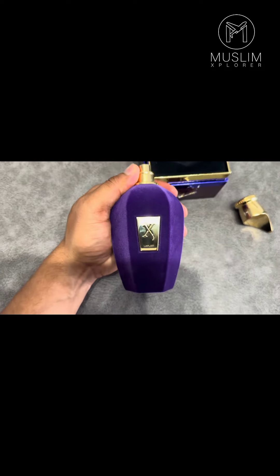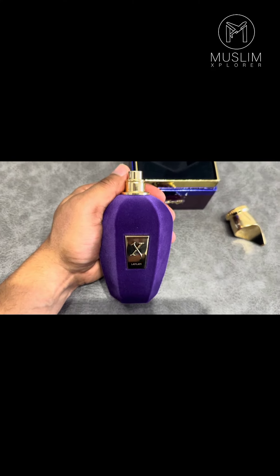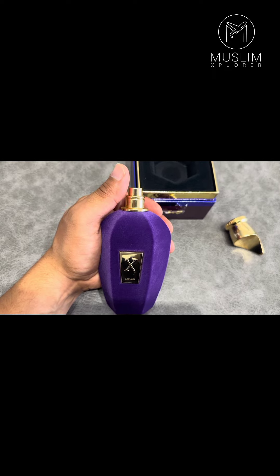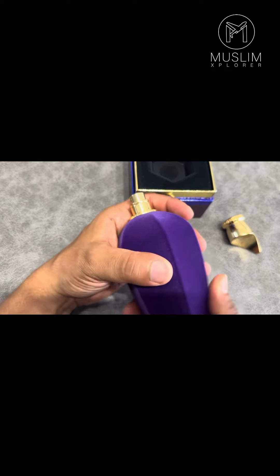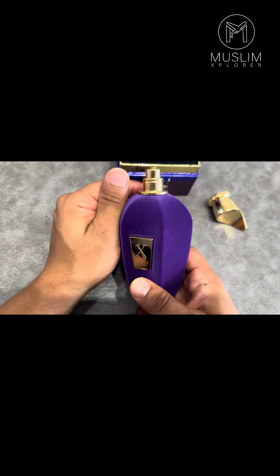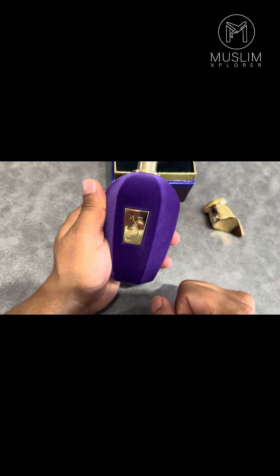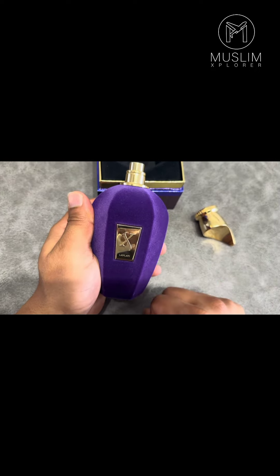The top notes on this are green notes and cedar, it's got patchouli in it, and base notes of musk, tobacco, and vanilla. It's quite a strong masculine scent, although they do say it is a unisex perfume — both male and female can wear it — but I would definitely say it's more on the stronger side because it has a woody, musky scent to it. It's from the Velvet Collection.